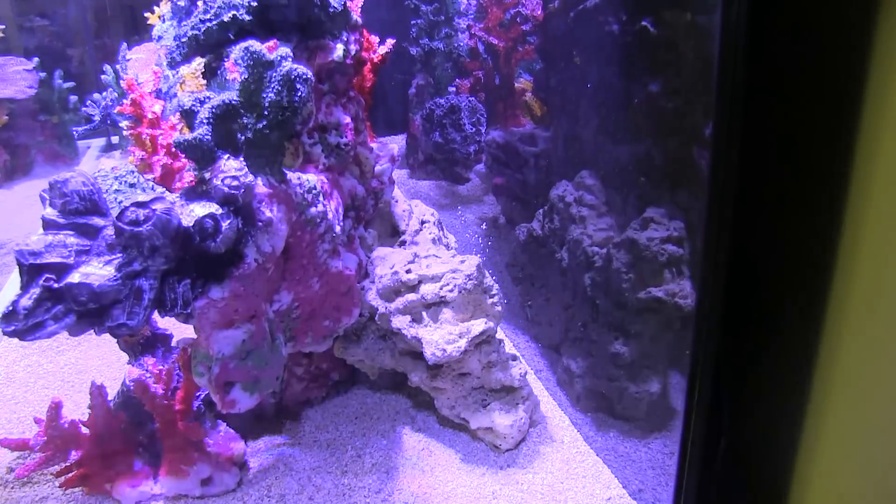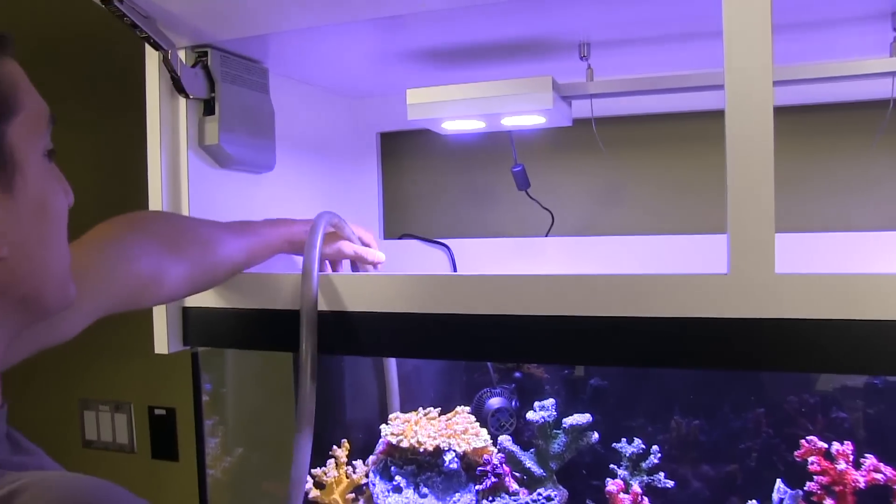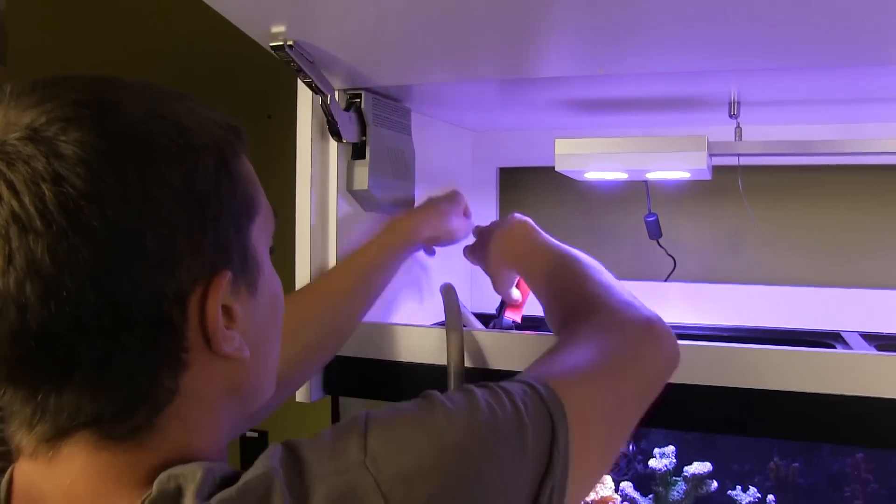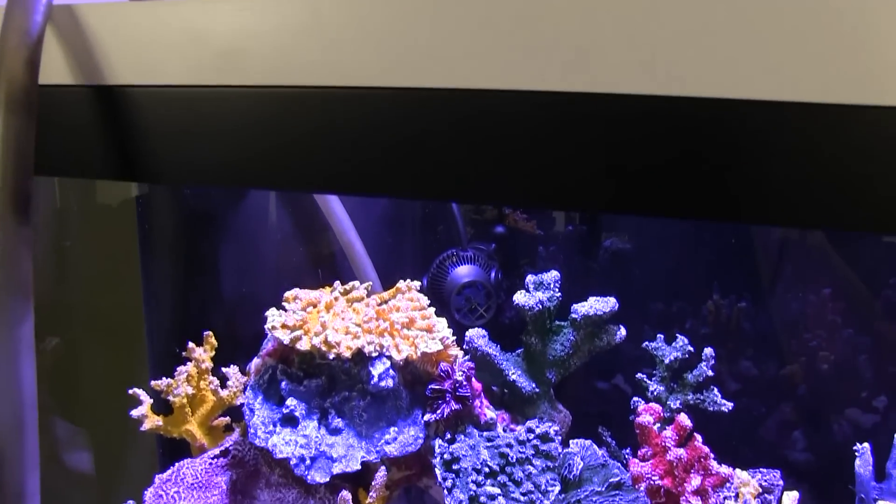Setup could not have been easier or quicker. We had premixed our salt water and began adding it to the tank. We thought this might be a good time to discuss some of the pluses for taking the artificial route. I want to talk a little bit more about just the whole concept of using artificial coral. For reefers, it's going to be a difficult pill to swallow, but it does have some advantages.